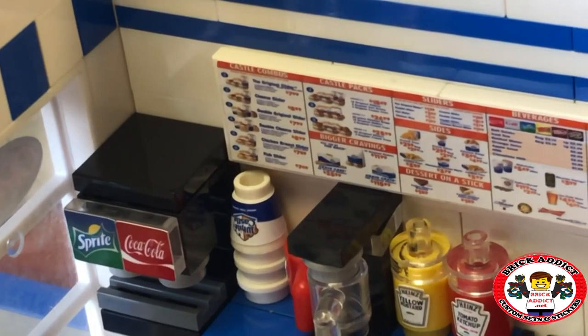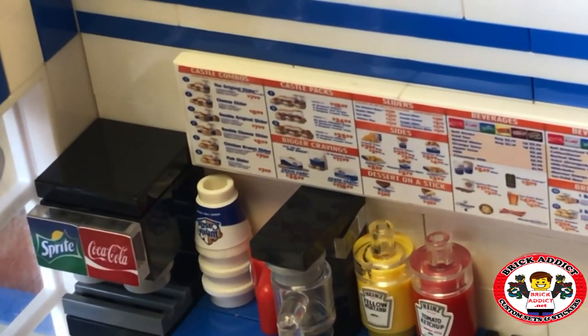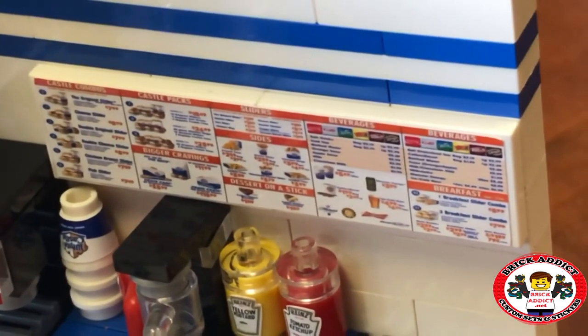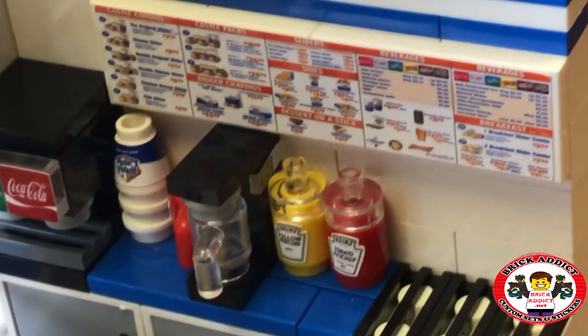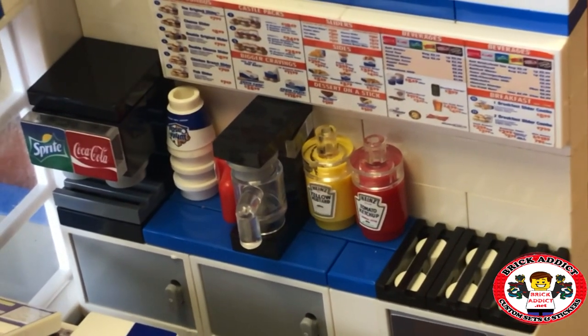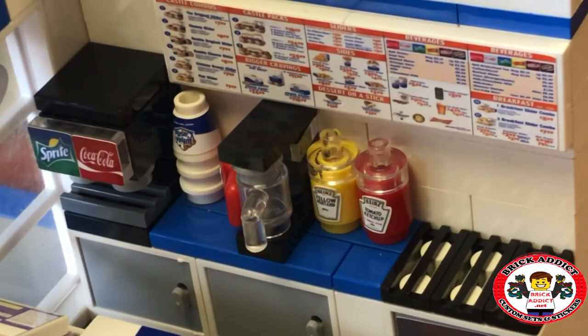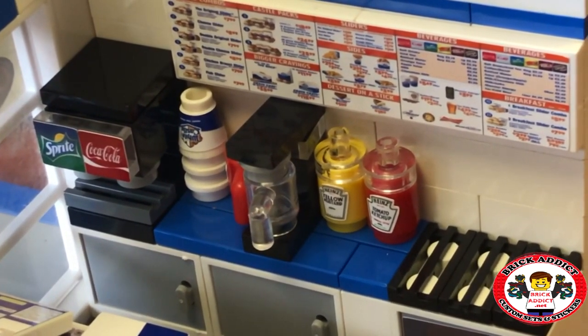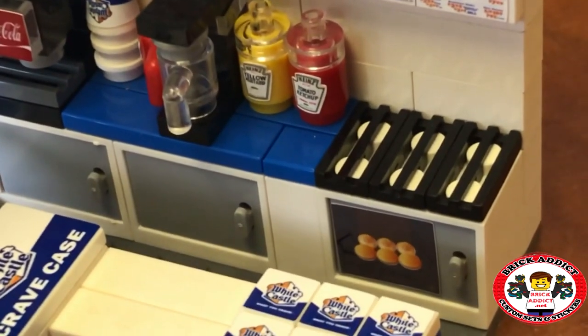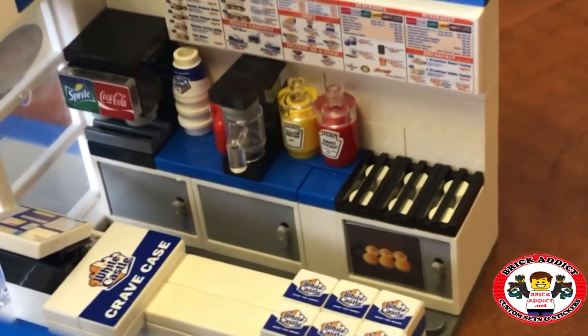Detailed menu: Castle combos, Castle packs, bigger cravings, sliders, sides, beverages — all kinds of stuff. You've got a coffee pot right there, and you know what, it might not be a coffee place but you've got to have coffee. You've got ketchup, you've got mustard, and of course you've got the grill to cook the burgers.